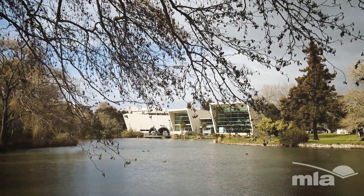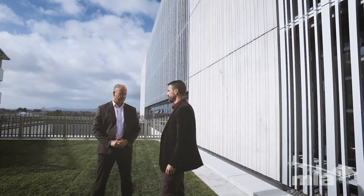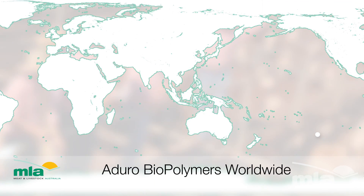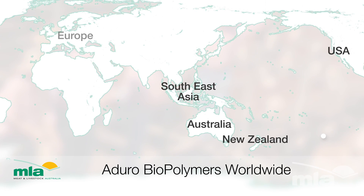After a comprehensive research and development phase, the technology is now transferring into the market. Aduro Biopolymers is actively seeking licences, partnerships and collaborations for the development of bio-derived polymers and materials. They're looking to establish bioplastic manufacturing operations in New Zealand, Australia, South-East Asia, USA and Europe.